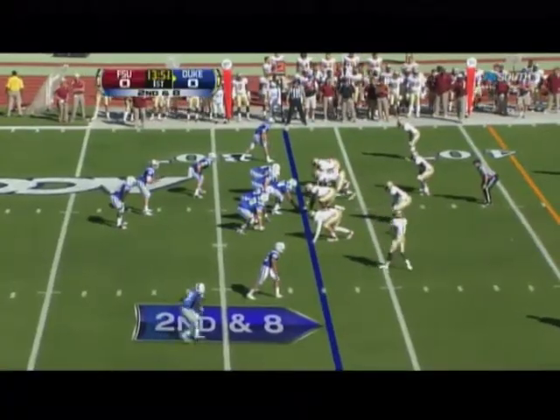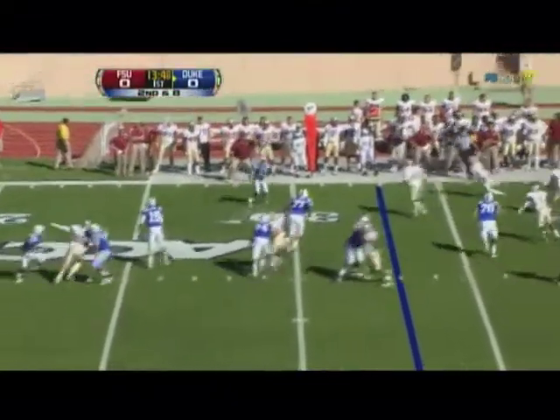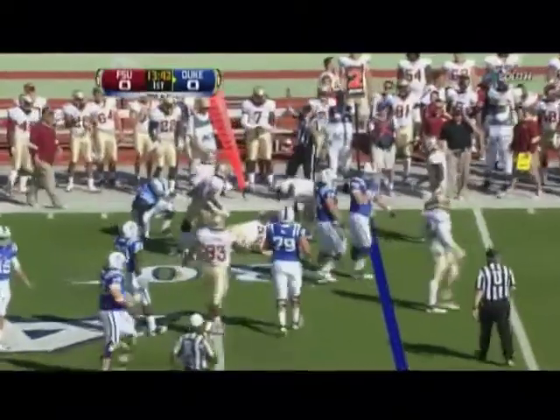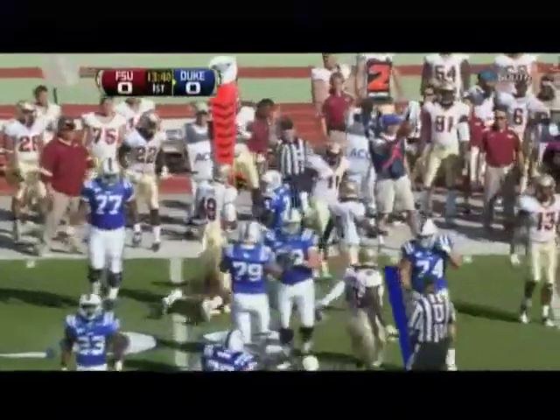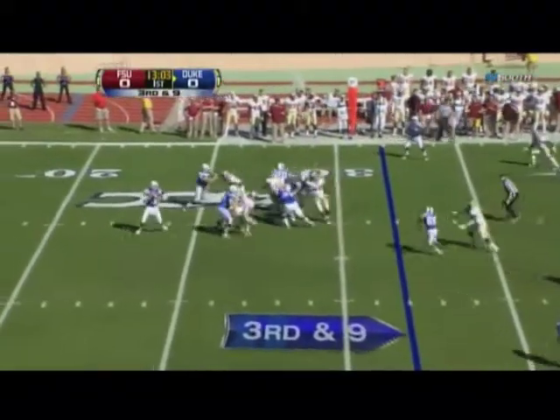He intends to be here for a while. Second down eight — Renfri fires it to the side, Jamison Crowder is going to lose a yard. Clemson ranked number eight this week, coming off the loss last week at Wake Forest.